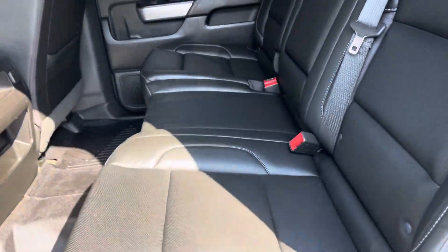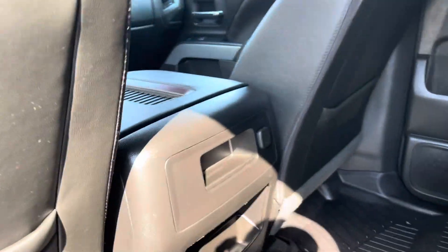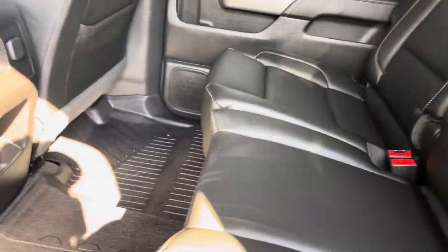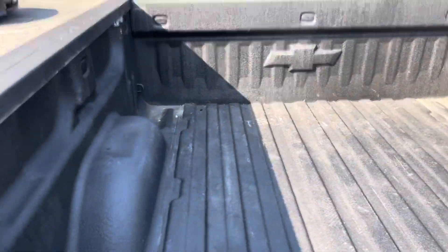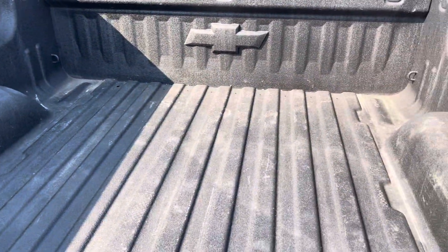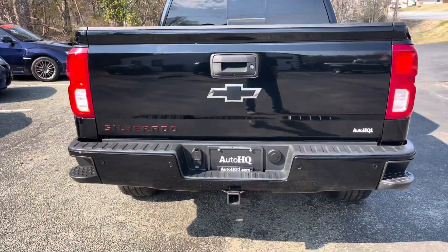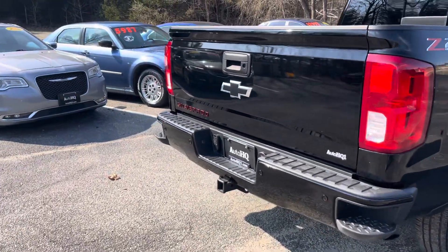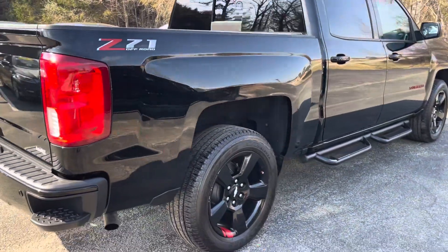Look at this. Look at how clean, guys. Awesome, awesome truck. Cup holder action for you right there in the middle. This truck runs good, drives good. It's ready to go home, guys. Sprayed-in bed liner back here for you guys. Good-looking sprayed-in bed liner. The bow tie is black. It's beautiful. Red around the letters on the Silverado. It is the Z71 Redline Edition.